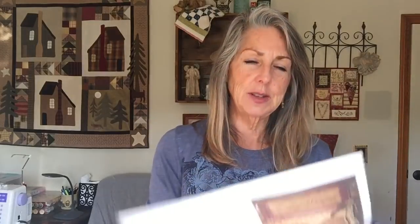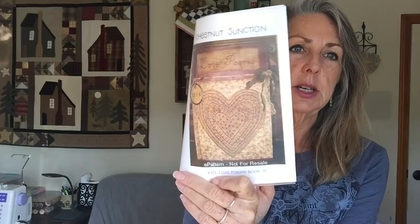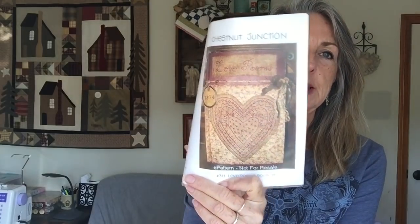Aztec Red is Weeks Dye Works, and I think Garnet is too — it looks maybe just a little bit darker. This is my Chestnut Junction Love Poems book — I've been sharing this a lot because I started out with it when I started doing floss tube. I've got a finish — an FFO, fully finished. The embroidery floss tube I just did was number 17, so that will be 16.